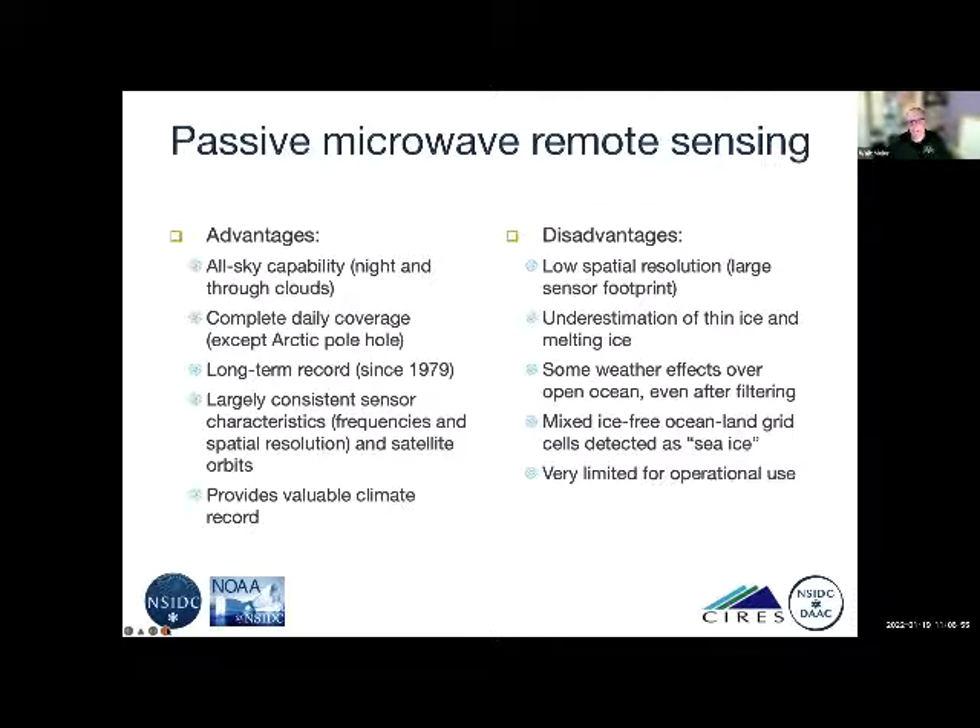One of the reasons we use passive microwave remote sensing for sea ice is its particular advantages. It has all-sky capability — it measures emission from Earth's surface, so it doesn't require sunlight, and that emission is not particularly affected by clouds. We have complete daily coverage except for an area near the pole where the sensor orbit doesn't reach. The record goes back to 1979, which marks the first full year of data.